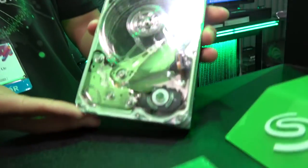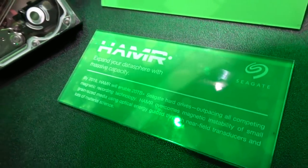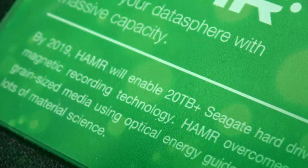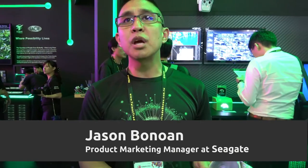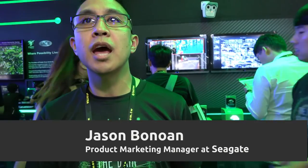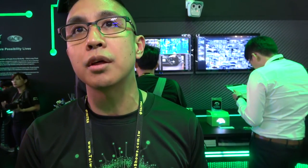Right here we're actually showcasing the HAMR technology. The 2019 HAMR — heat-assisted magnetic recording — is the technology that's going to enable us to break the 20 terabyte capacity point. It's going to be a mix of plenty of things: multiple platters, as well as more actuators to keep up with reading performance on the platter itself.